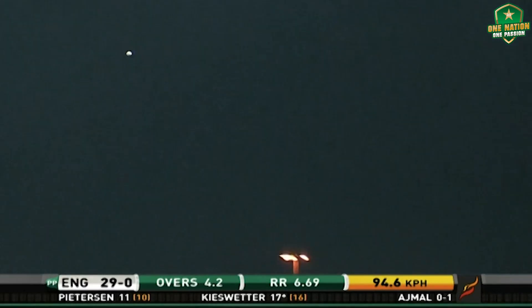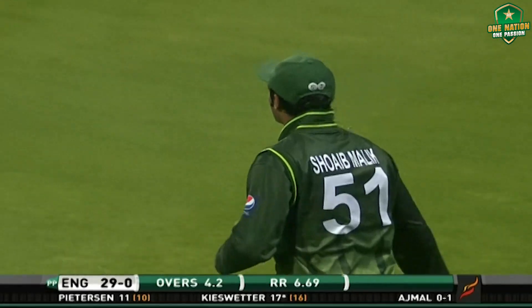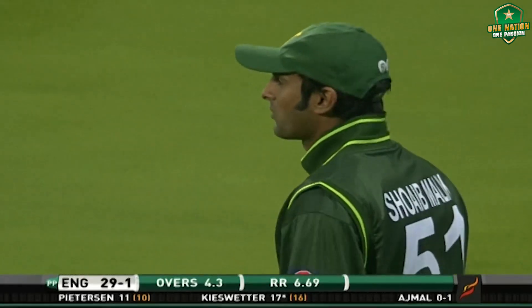High hit, fielder out there — has he got enough of this? Oh, what a good catch! Shoyd Malik with a good catch at deep long on! Big hit from Kieswetter, but an excellent catch.